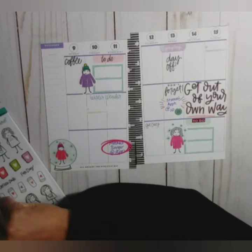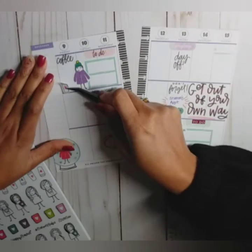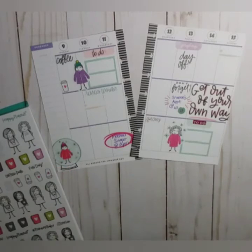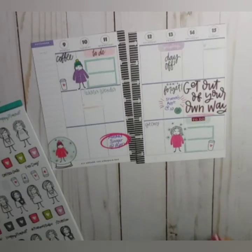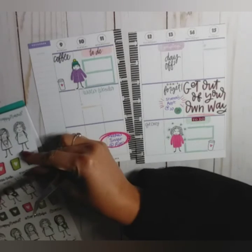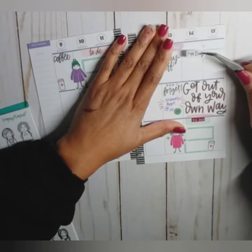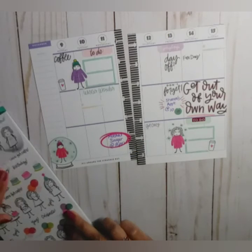Of course we've got to put our coffee cup on Monday and Saturday. And I'm just going to put it right there because this box is going to be for Saturday — it's going to be a fun day.